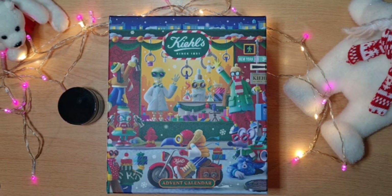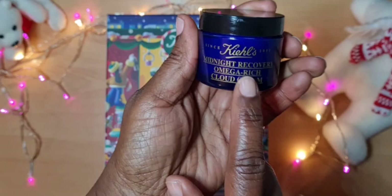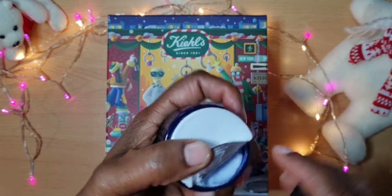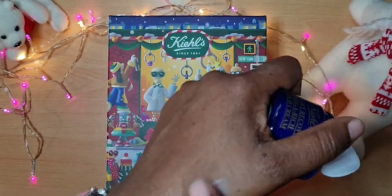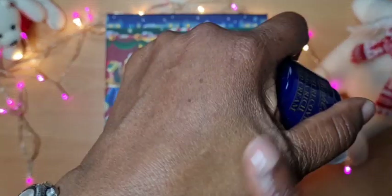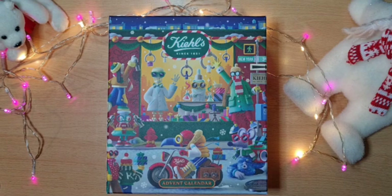So we'll get to our Kiehl's Advent Calendar. First of all, this is the gift from yesterday — the Midnight Recovery Omega Rich Cloud Cream. We got a good size one within the Advent Calendar yesterday, and this is really nice. It turns out my daughter already has it, so I used hers last night and it is very, very rich and very moisturizing. I normally have some dry hands, but you can already see the difference from where I put it on. So it's very nice. That was day one, and I told you I'd tell you about how that was once I used it.